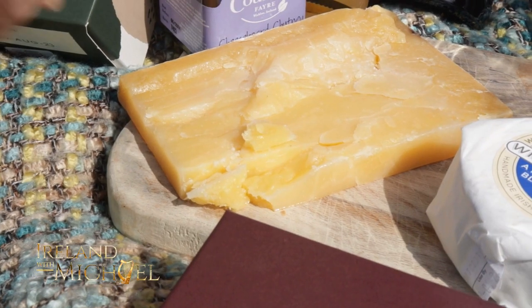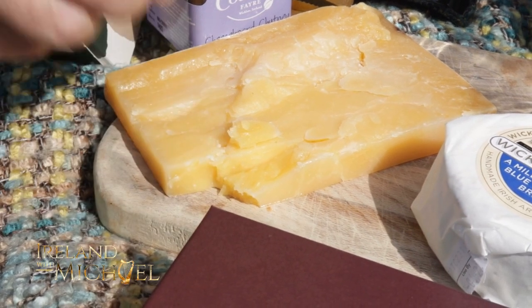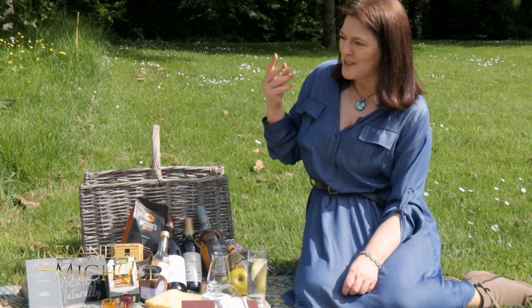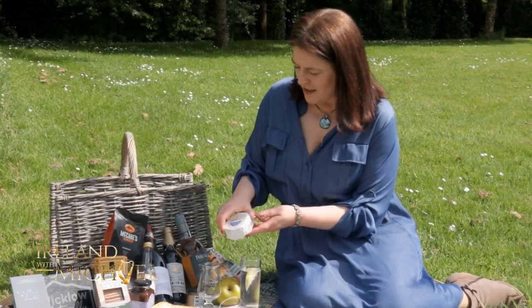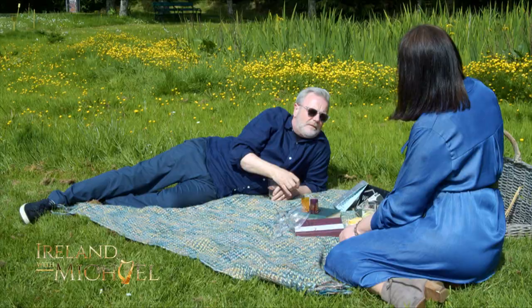That is from Culaten Cheddar just up the road. It's a Mount Leinster cheddar. When you bite into that, there are beautiful salt crystals in it — it's so mature. And obviously you've got to have the Wicklow one, Wicklow Blue. Very good.